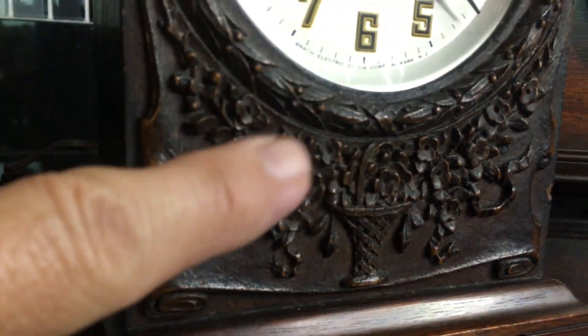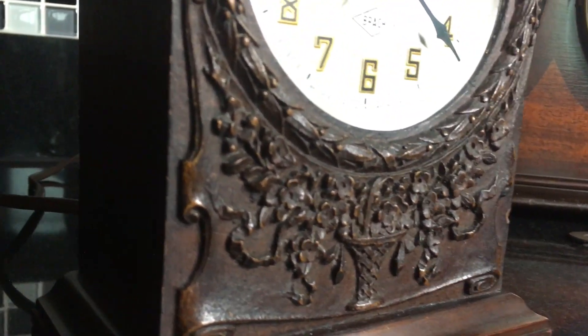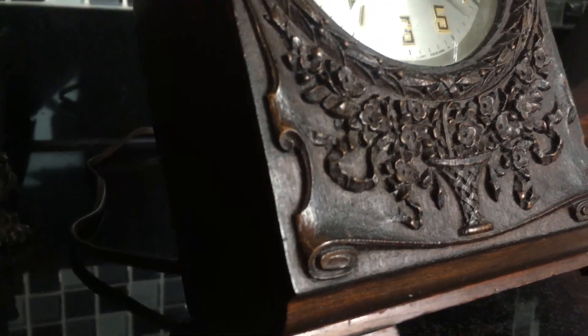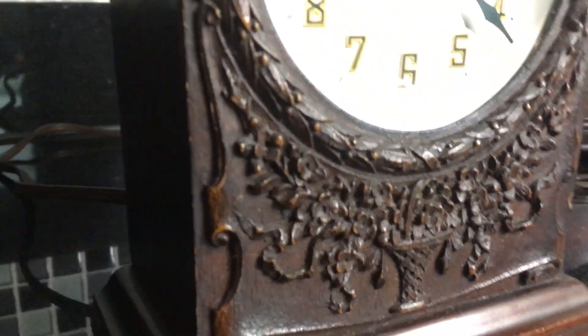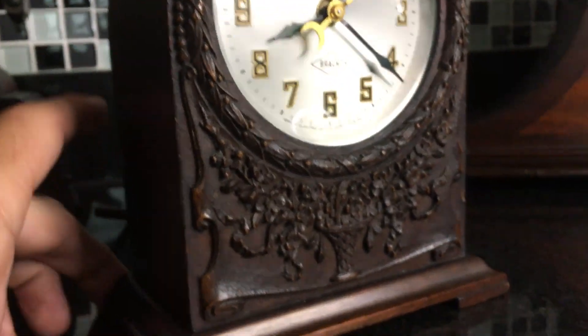This is actually sawdust, wood pulp, glue and everything — it's pressed. Bookends were made out of it, lamps, clocks, radio cabinets. It's an inexpensive way to have decorative wood. They were making it in the 20s, 30s, and were still doing it in the 50s and 60s.